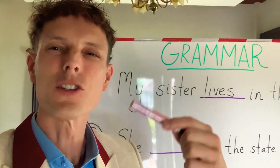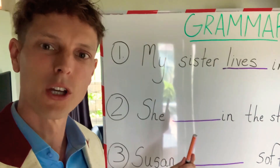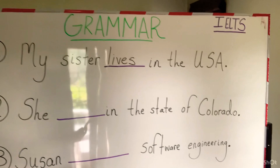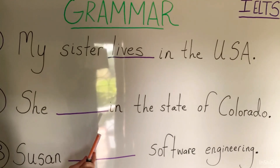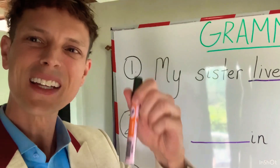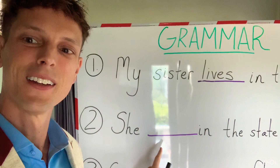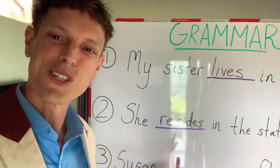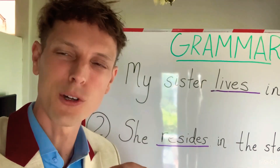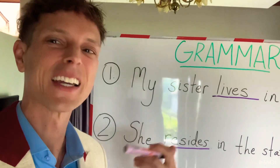But this is a very general statement. If we want to know something more specific, we could use a different verb. She blank in the state of Colorado. If somebody is living as a resident in a specific state, we can say 'resides.' She resides in the state of Colorado. That's a great one to know — 'resides,' meaning to live in a specific place, like as a resident.